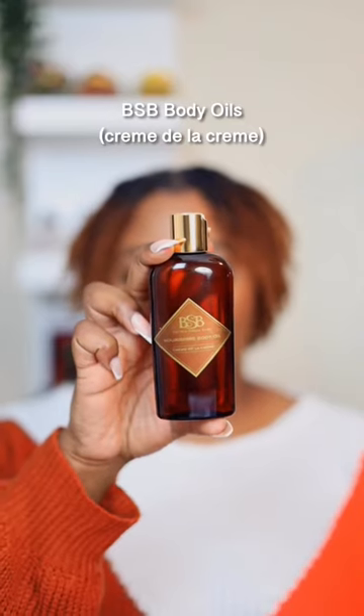A Scented Body Oil. This is from Brown Sugar Babe. They are a Black-owned company and they make body oils to match your favorite fragrance.